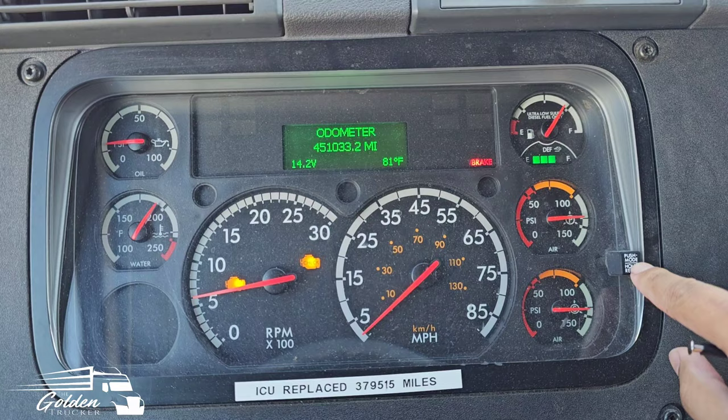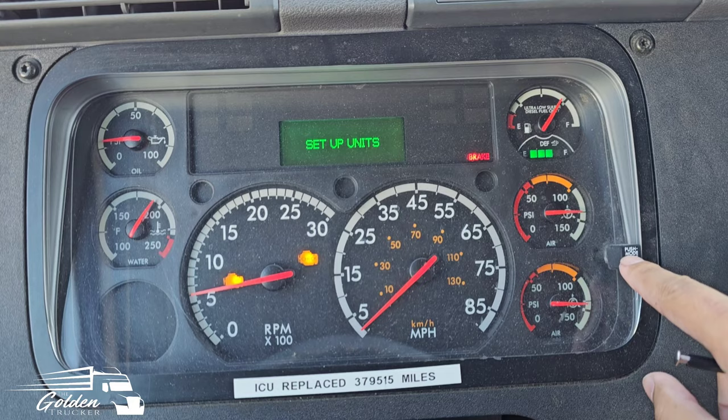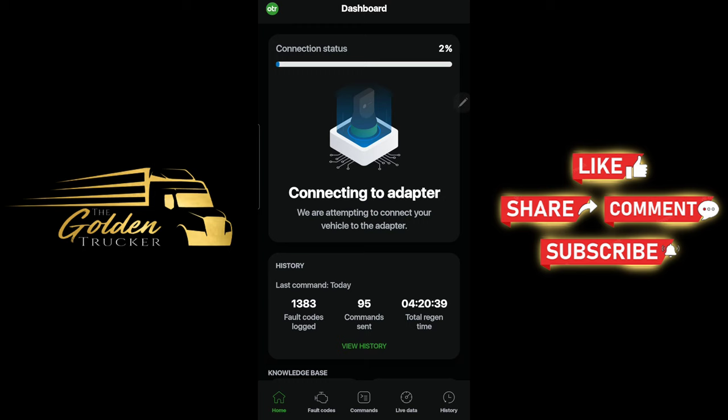When I go to look for fault codes, it doesn't give me any fault codes on the dashboard. Active fault zero — which I do have. I've got a buttload of miles: 830,000 miles. That's a lot. So here I'm just connecting to the device, the OTR Diagnostics Link.